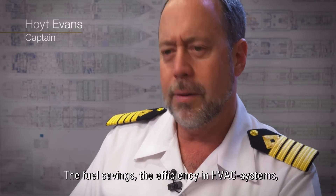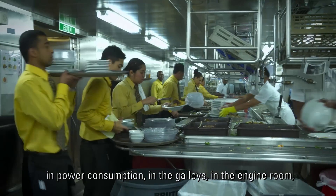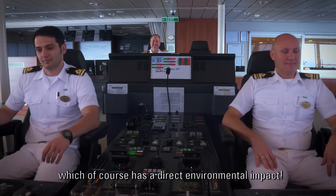The fuel savings, the efficiency in HVAC systems, in power consumption, in the galleys, in the engine room, has led to significant savings, which of course has a direct environmental impact.